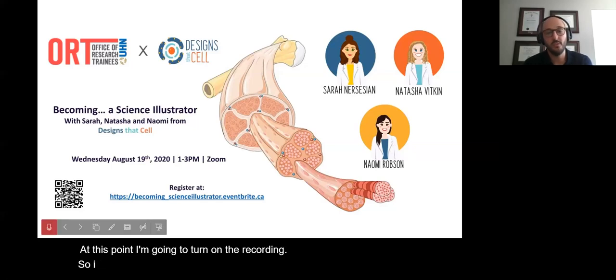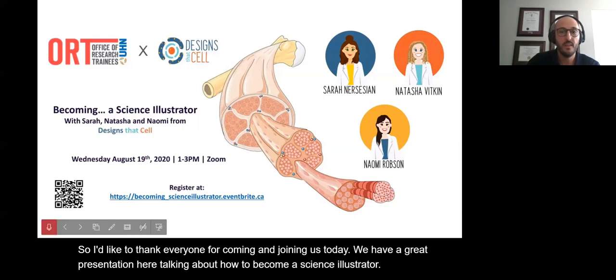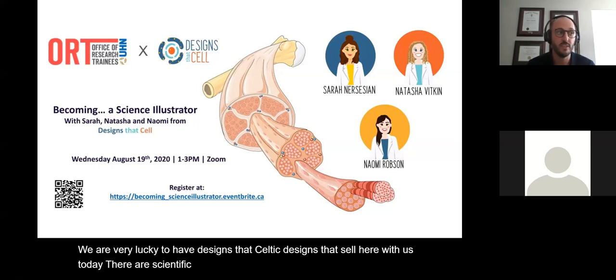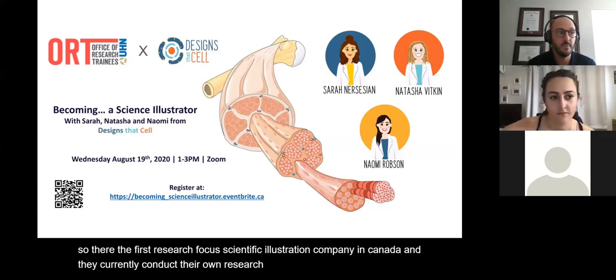Thank you everyone for coming and joining us today. We have a great presentation talking about how to become a science illustrator. We're very lucky to have Designs That Sell here with us — a scientific illustration company specializing in creating custom figures for scientists, clinicians, and trainees. They're the first research-focused scientific illustration company in Canada and currently conduct their own research focused on communicating scientific concepts to lay audiences.